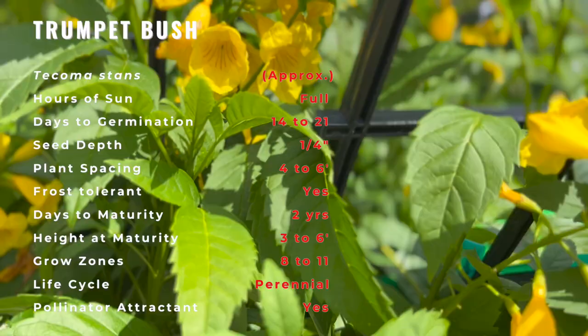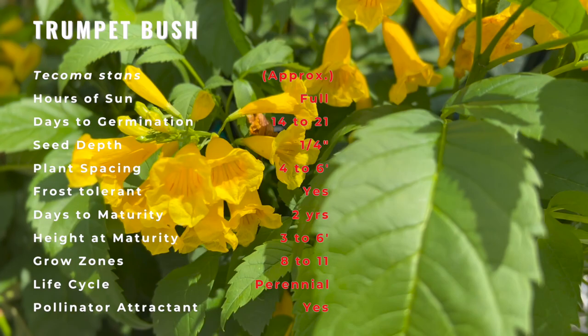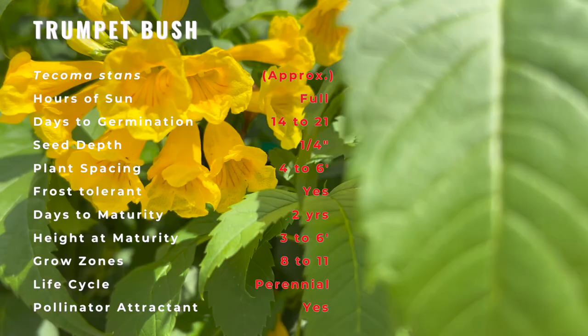The trumpet bush is a broadleaf evergreen shrub or small tree that has clusters of bright yellow trumpet-shaped flowers. The showy flowers bloom from spring until frost. In warmer climates, they may bloom all year long.